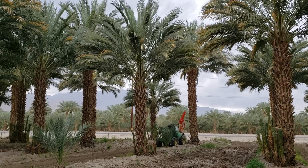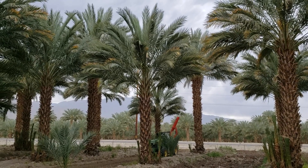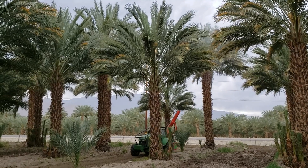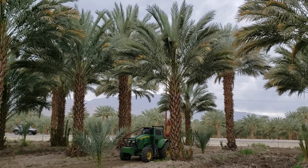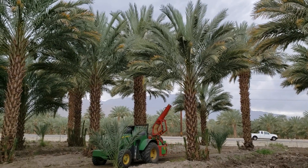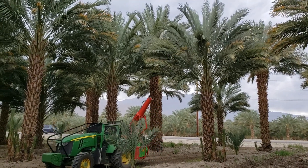Today is the first day of spring 2019. We're at Village Date Ranch, and this is how we do our pollination now. As opposed to workers climbing up into the crown of the tree to pollinate each one of the strand bunches, we have a machine that blows pollen up into the crown.